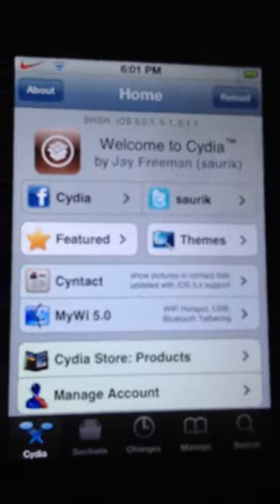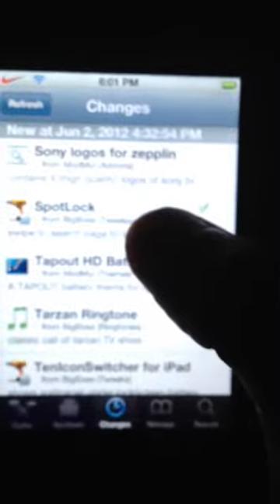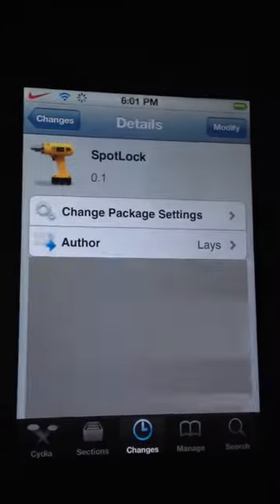Hey guys, today I'm gonna show you a new Cydia tweak. Let me search it for y'all — here it is, it's called Spotlight.